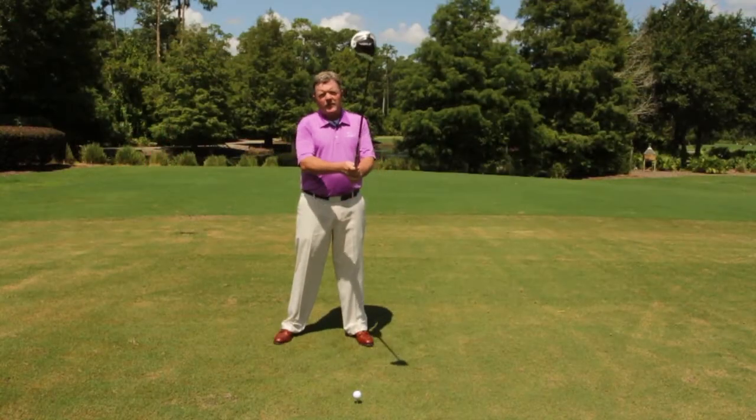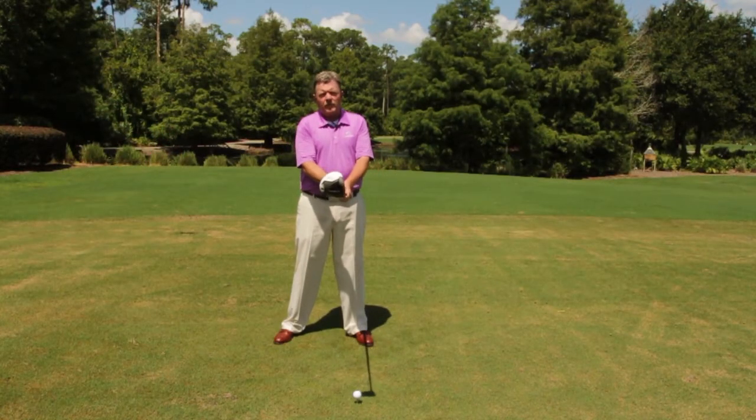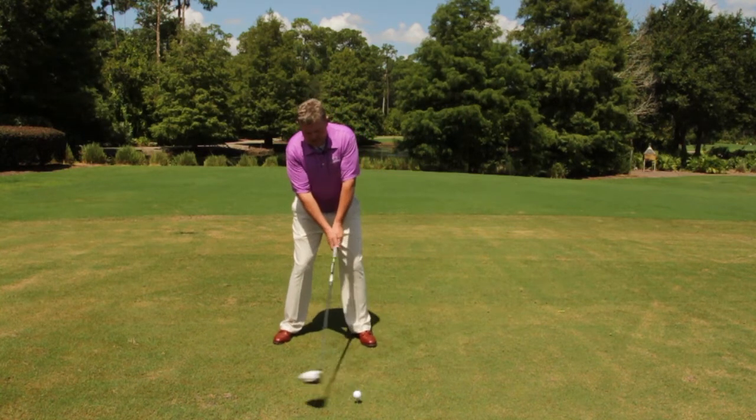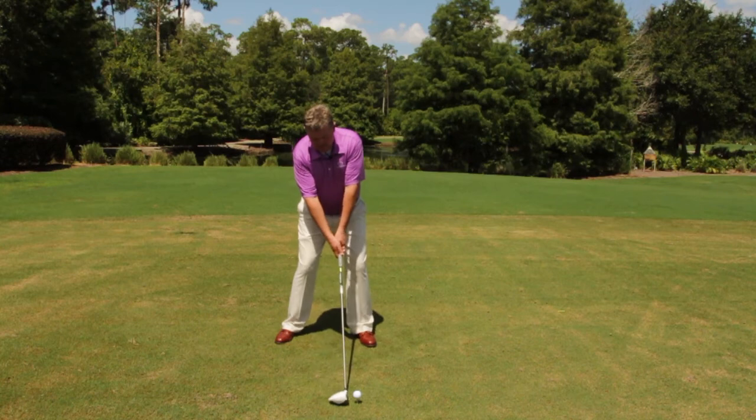I think all rhythm and tempo basically starts with light grip pressure. Get up over the ball, waggle a little bit, take a couple of deep breaths, and go through this one-two-three motion.